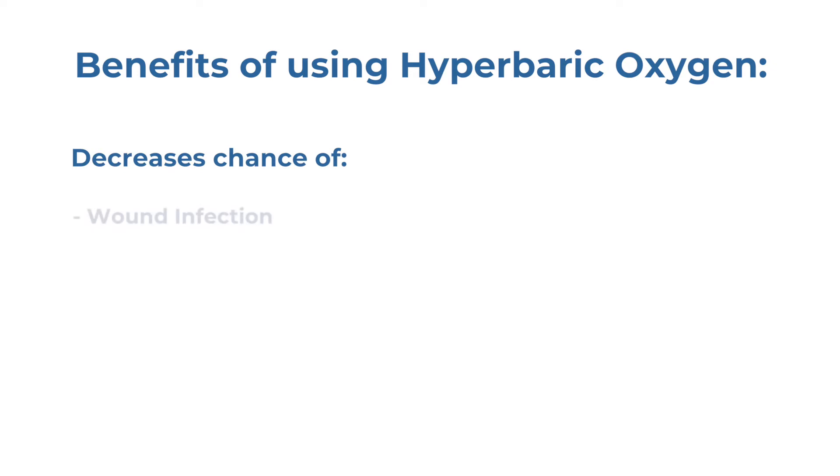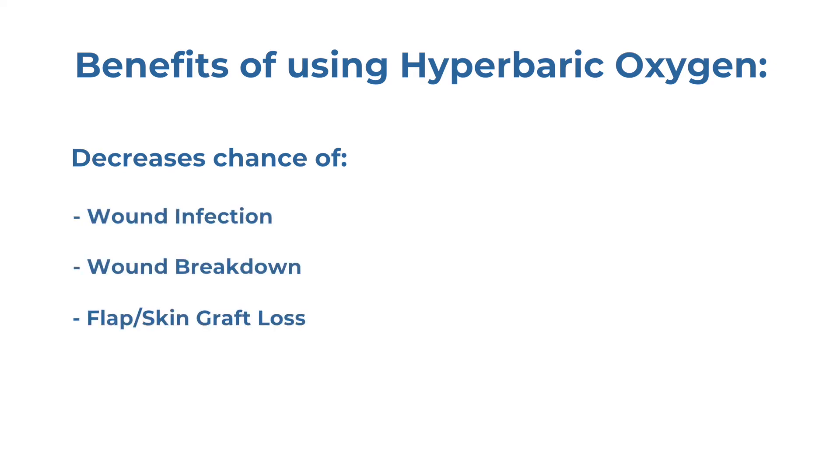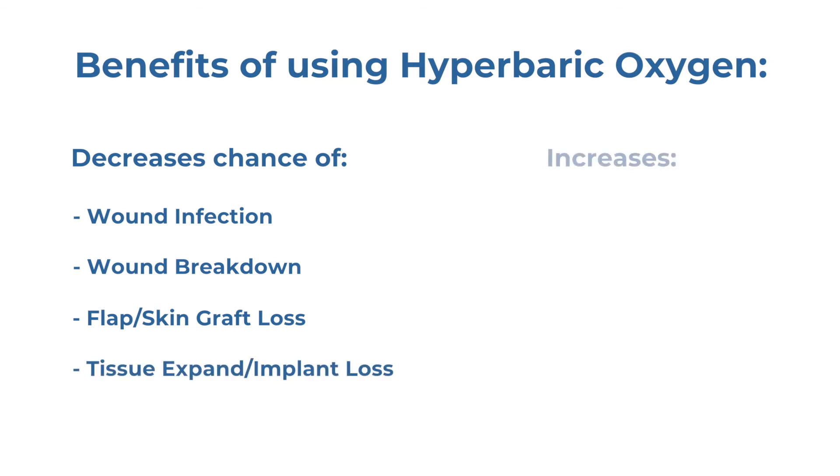By using hyperbaric oxygen, there's much less chance of having a wound infection, a wound breakdown, flap loss or skin graft loss, or even tissue expander or implant loss. There is an increase of stem cells, an increase of blood flow, and an increase of vasculature to the area.